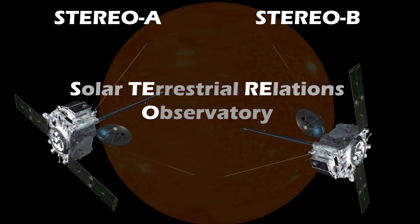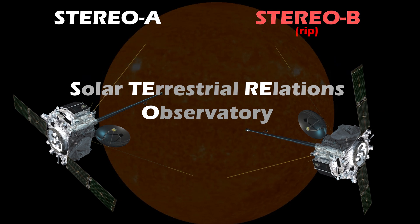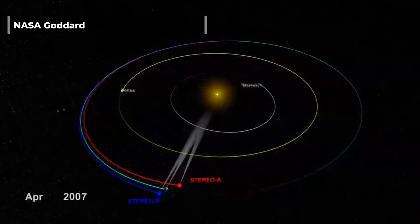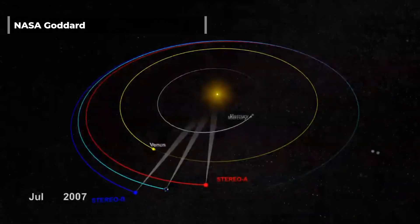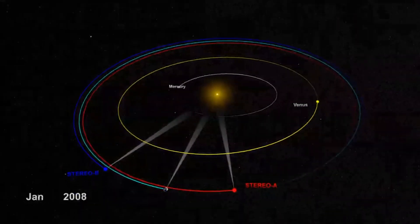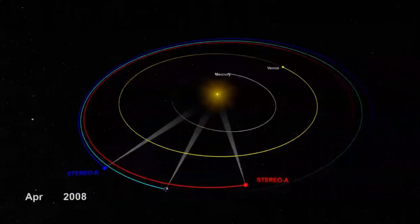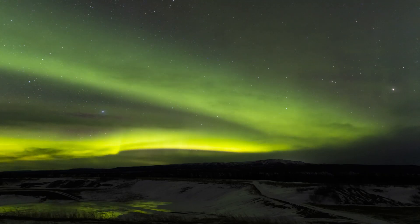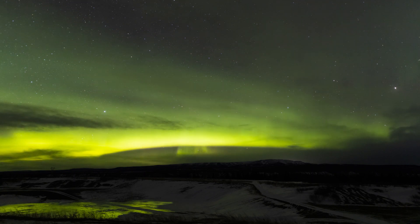Next, we have the spacecraft Stereo A and Stereo B — or, well, just Stereo A. A for ahead and B for behind. Stereo's instruments are fairly similar to SOHO and SDO. However, these two spacecraft allowed us to see the sides of the sun invisible from Earth, to monitor for incoming sunspots, or to watch outgoing sunspots to see whether they might continue to grow or decay.